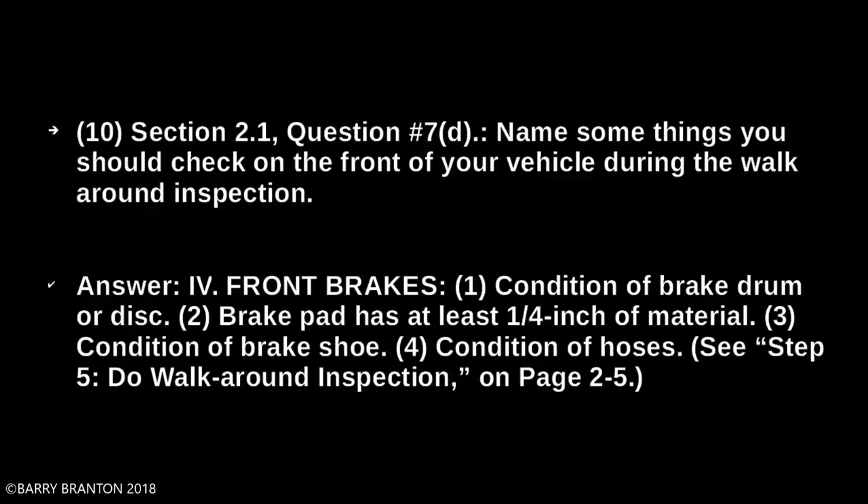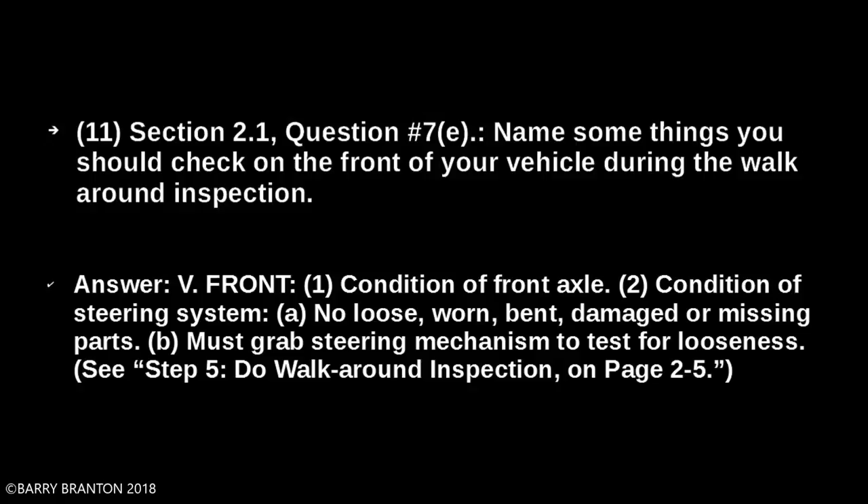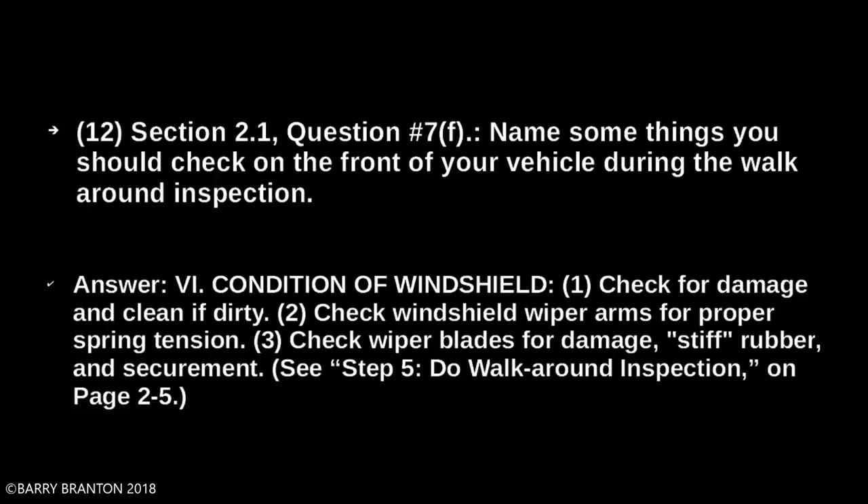Front: condition of front axle. Condition of steering system — no loose, worn, bent, damaged, or missing parts. Must grab steering mechanism to test for looseness. Condition of windshield — check for damage and clean if dirty. Check windshield wiper arms for proper spring tension. Check wiper blades for damage, stiff rubber, and securement.